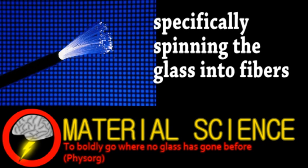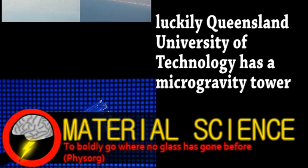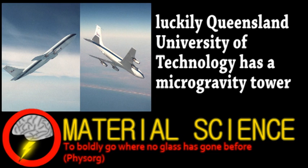Two years was spent trying to make this material in normal gravity with gas levitation, but it didn't work, so the researchers must resort to microgravity production. Initial tests will be done at QUT, where the material will experience about 2.1 seconds of microgravity from the fall. Then it's onto NASA's parabolic flight plane before the fiber-pulling apparatus gets launched into space.